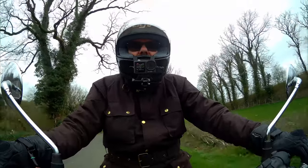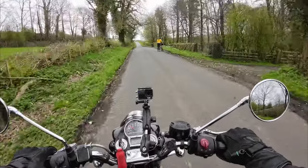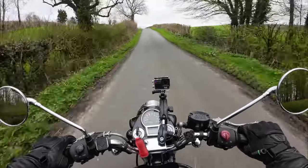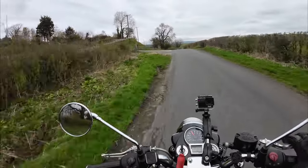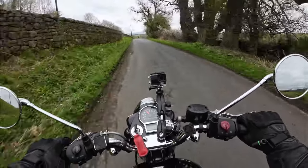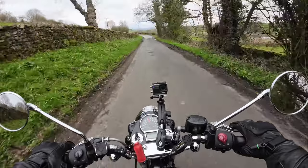Obviously a bit of a scared horse back there. Anyway, I'm trying to get rid of the clipping that I mentioned, while still retaining that nice thud thud thud you can hear at low revs.